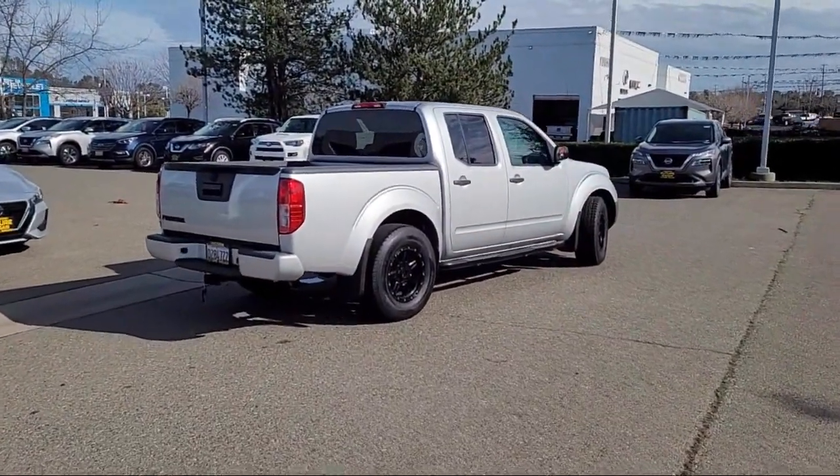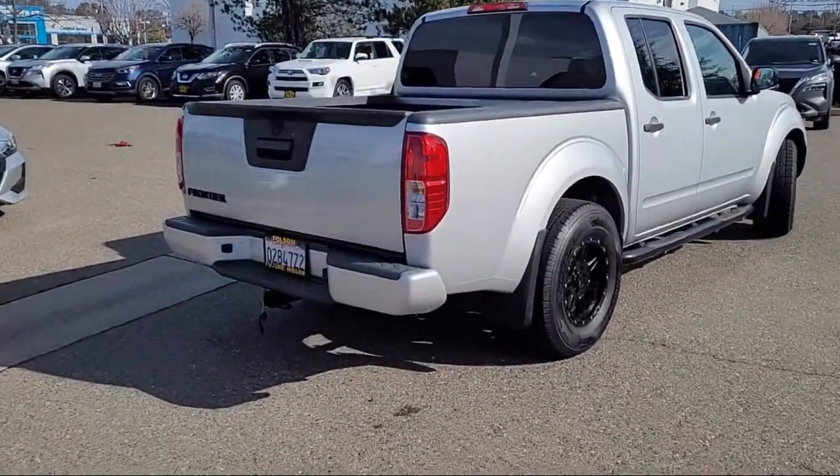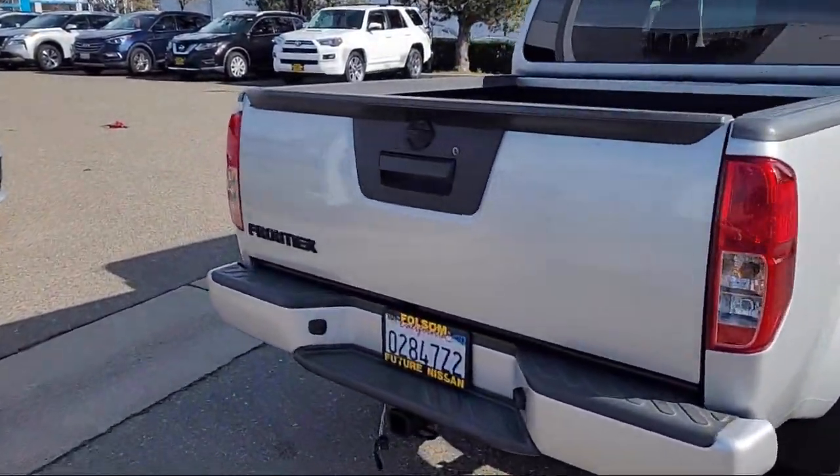Also included is a six-speaker audio system, side airbags, anti-lock braking, and it has less than 50,000 miles on the odometer.